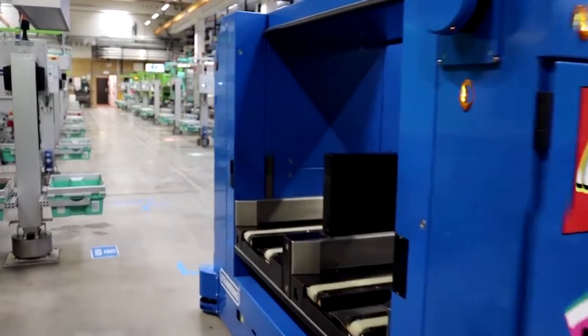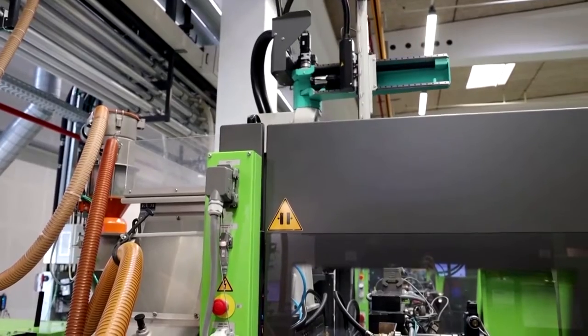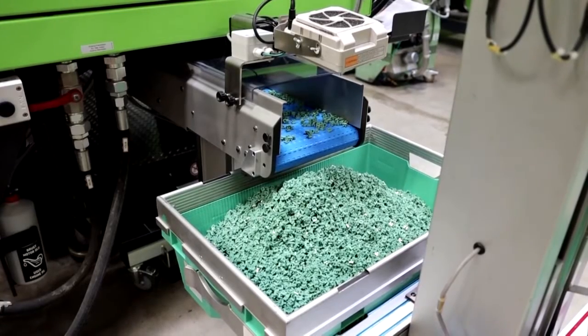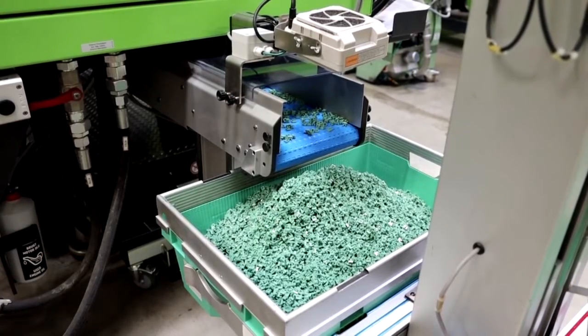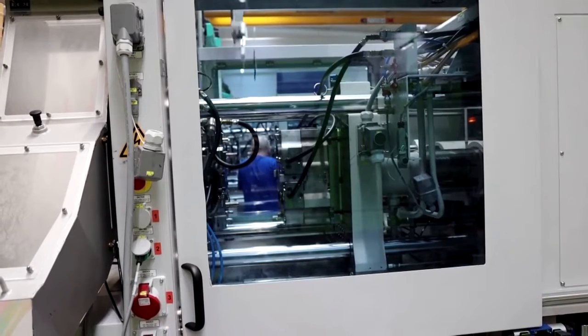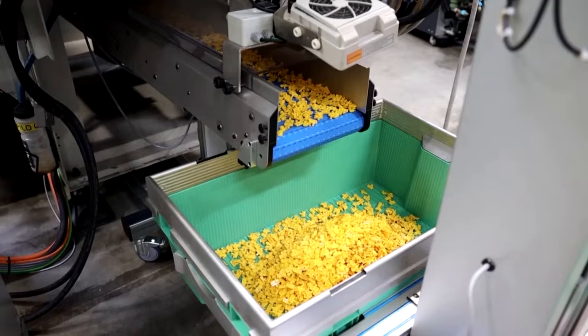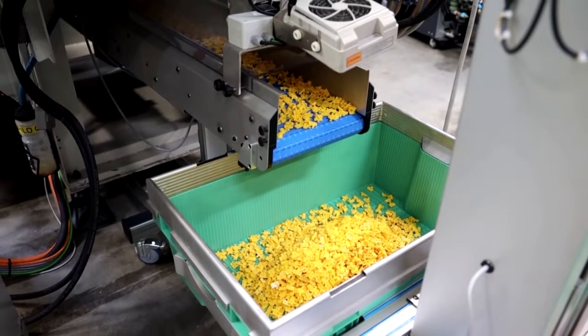Lego sells billions of plastic bricks a year. It said it aims to bring down the oil content in its bricks by paying up to 70% more for certified renewable resin — the raw plastic used to manufacture the bricks. Lego said it hopes the demand will encourage manufacturers to boost production.